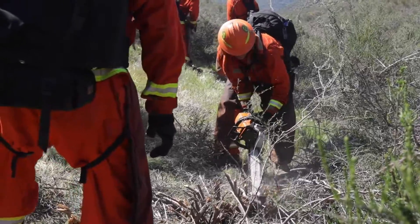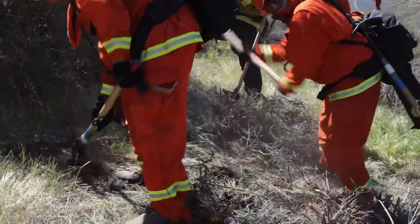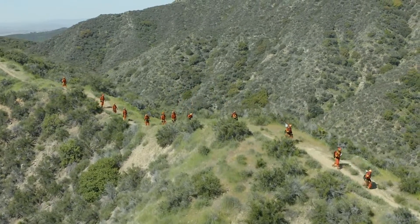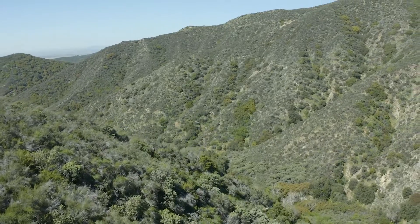Our crews are a completely valuable resource that we utilize for wildland fires. They go into places where we can't get dozers or we can't get personnel. Either they'll hike in or they can be flown in by helicopter, but they're a very valuable resource.